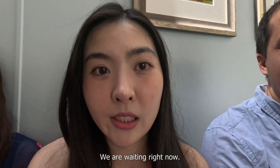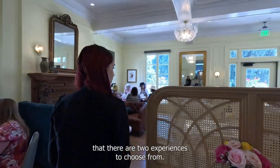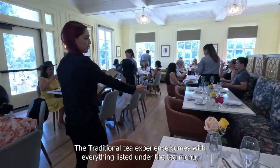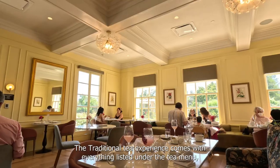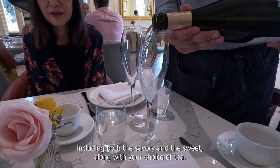We're waiting right now. After we sat down, our server explained that there were two experiences to choose from. The traditional tea experience comes with everything listed under the tea menu, including both the savory and the sweet, along with your choice of tea.